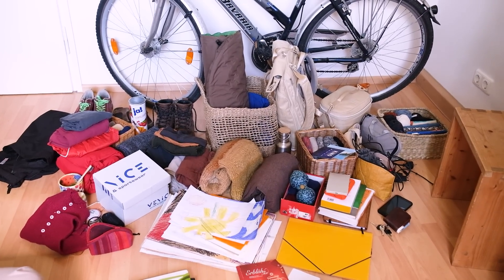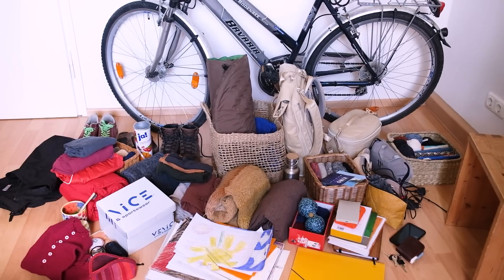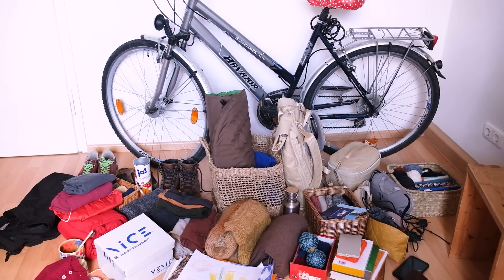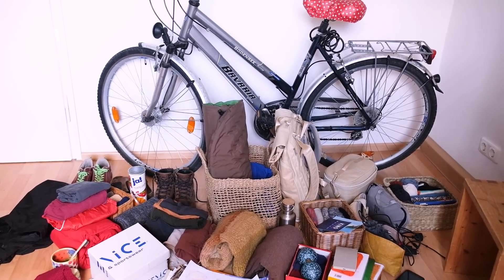Everything that only belongs to me. I'd like to know if you think that's a lot, if you own completely different things, or if your things look really similar to mine. I also forgot to mention the camera I'm using right now — I own that as well — and a microphone on top of my camera. So my camera and microphone are two more personal belongings.